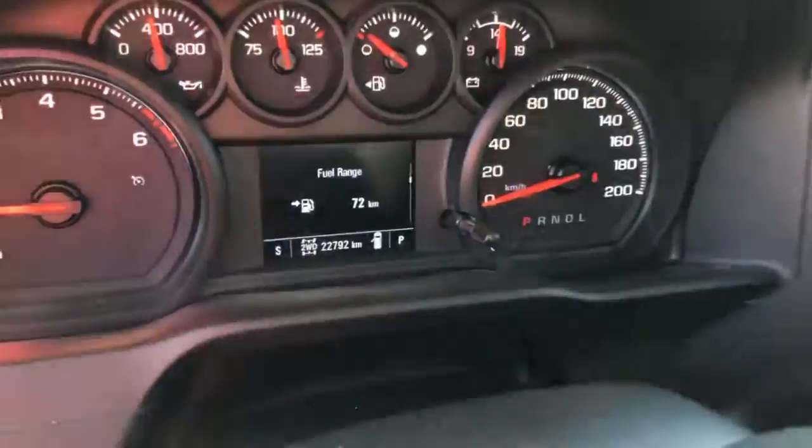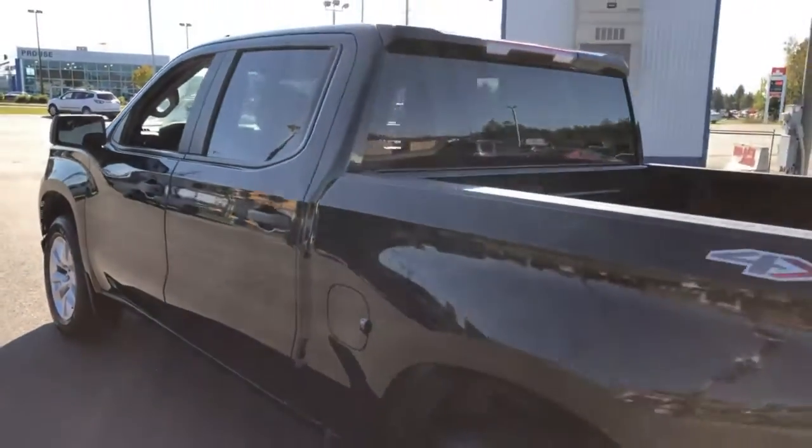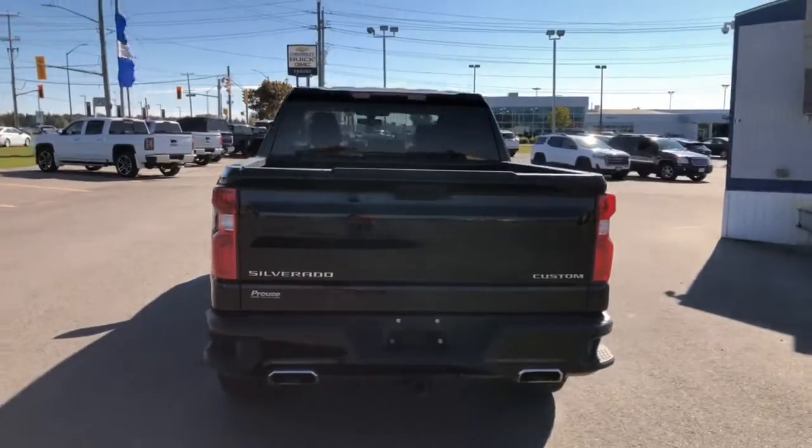Right now we're sitting at under 23,000 kilometers at 22,792. Great mid-sized truck — it's identical to the 2021. So if you need a truck right now, this is a great price for one that won't last long. Make sure you're making it today before it's gone.